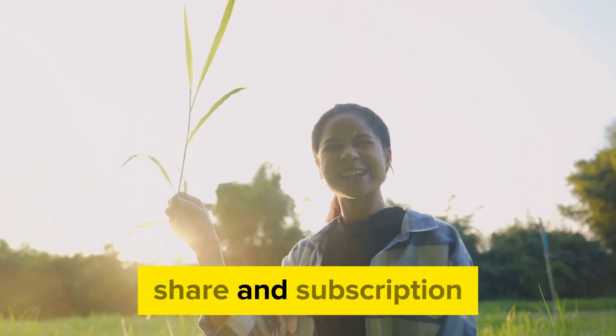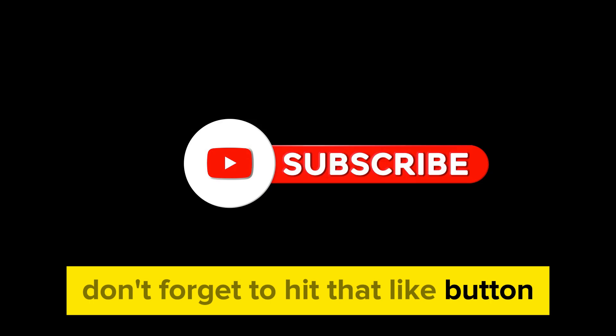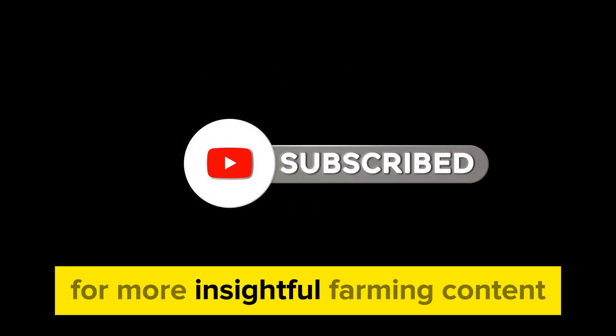Remember, every like, share, and subscription helps us bring you more content on sustainable farming practices. Don't forget to hit that like button and subscribe to our channel for more insightful farming content.